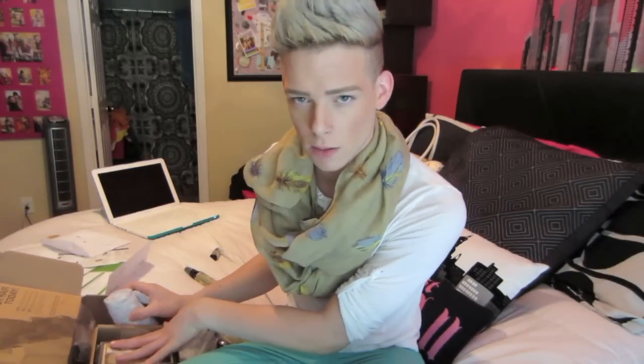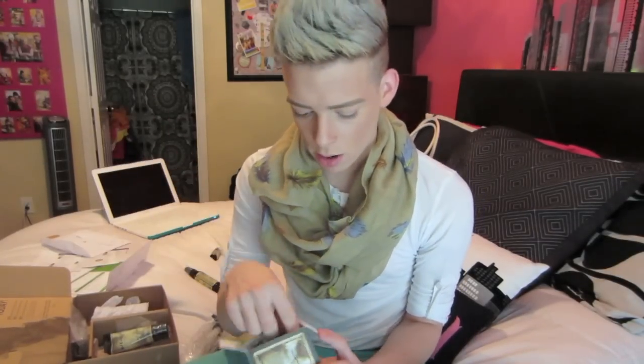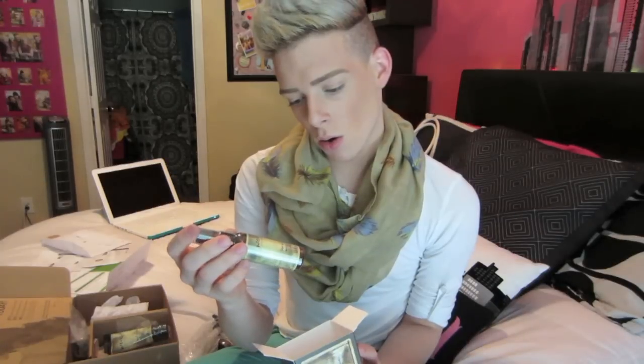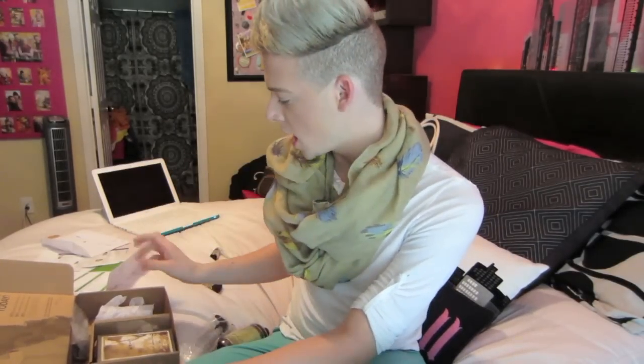The cool thing is I got a free gift within another free gift. The original free gift, which is convenient for me, is this travel kit, which includes — let's find out, I forgot — a cleansing conditioner, another conditioner, and another mist. This is perfect because I'm actually going to be traveling real soon and I'm gonna be an international bitch. Oh, and I got this anti-frizz styling cream.